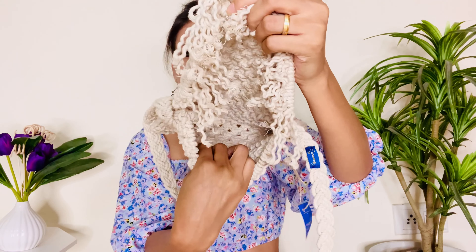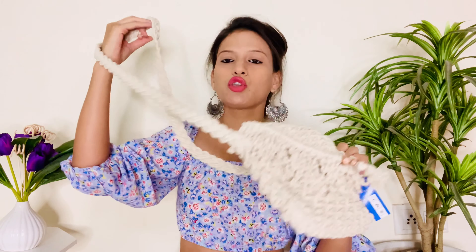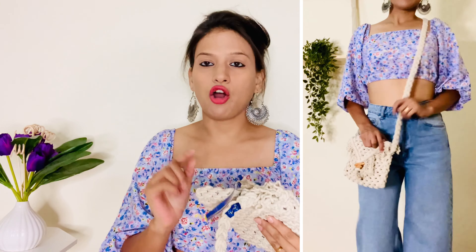Is mein space bahut zyada nahi hai — hum bahut zyada stuff carry nahi kar payenge. Only basic stuff aayega jaise mobile and a small wallet. But quality-wise yeh bag bahut hi superb hai guys, and it's a boho kind of bag. So agar aap kisi vacation mein ya beach pe ja rahi ho ya bahut zyada samaan carry nahi karte, only for styling purpose aap is bag ko use kar sakti ho. Abhi is type ke bags bahut zyada trend mein hain.